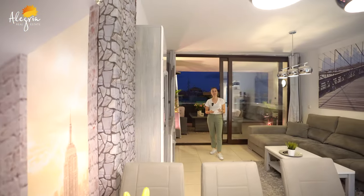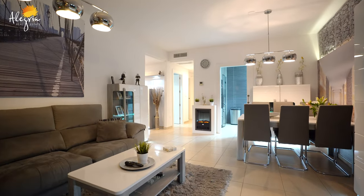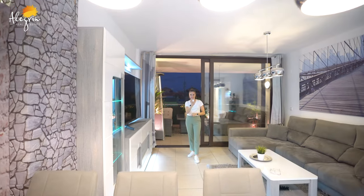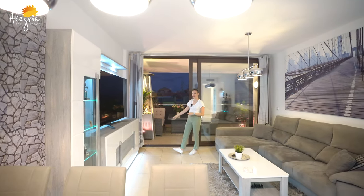With this modern-style apartment, you have all the furniture included. And the little plus is that you have all the lights controlled with a remote, and a nice heater on your terrace.